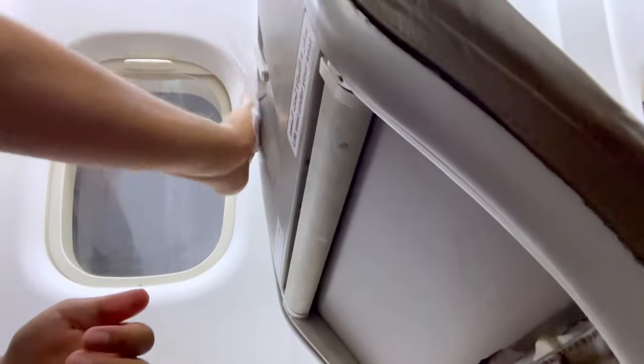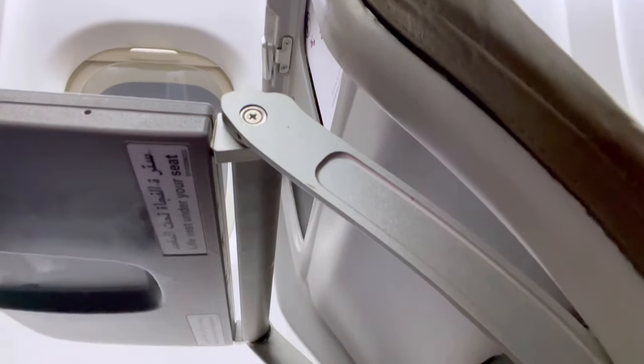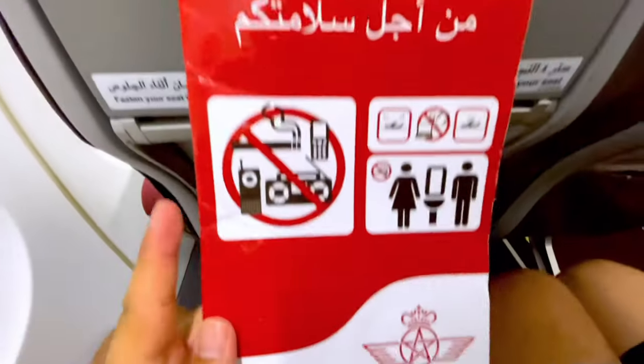After boarding and reaching our seats, the first thing I did was disinfect my seat — you gotta be hygienic. Every seat comes with a disposal bag and a safety card, which is very important because safety goes first.